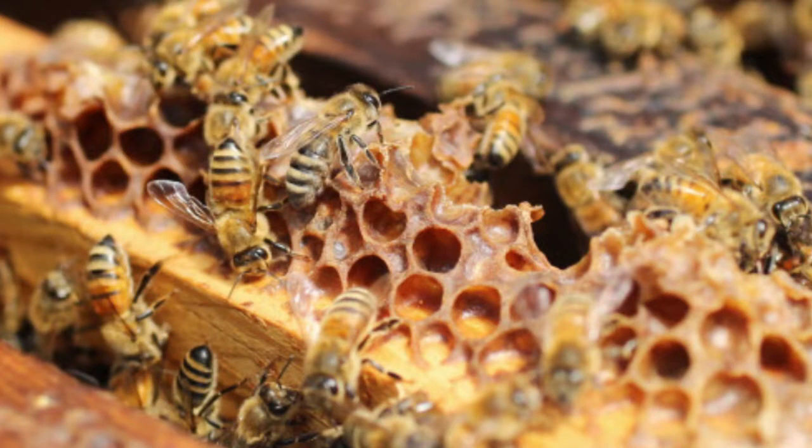They come back to the hive and they actually regurgitate the nectar into the cells that they made in the hive, especially for the honey production. While it's in their mouth they mix it with an enzyme called invertase, and that helps break down part of the sugar.